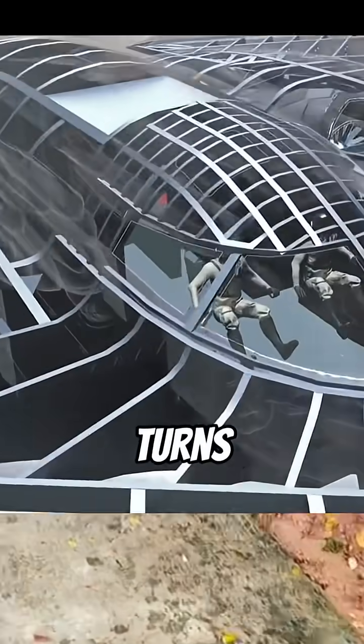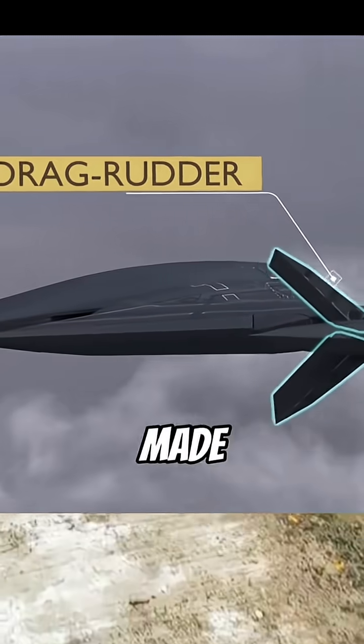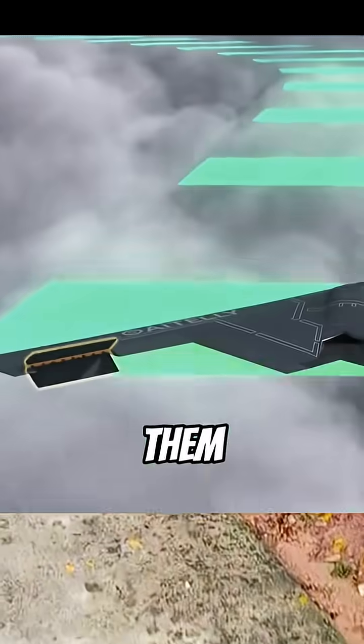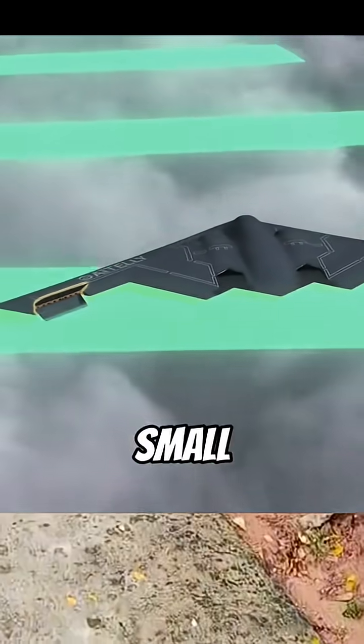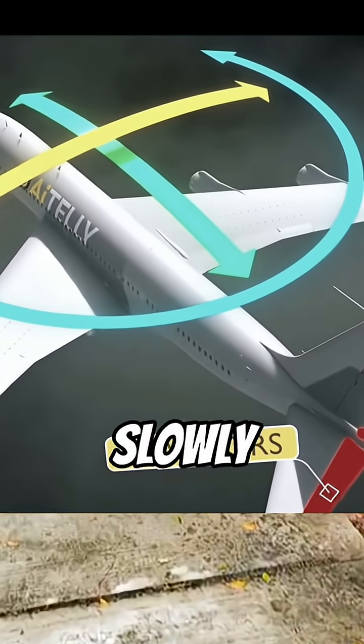Do you know how the B-2 bomber turns? It has split rudders on its wings, made of two independent panels. Opening them creates drag, allowing it to turn. But the rudders are inefficient at small angles, so the B-2 turns slowly.